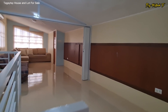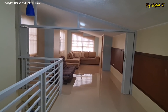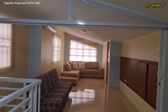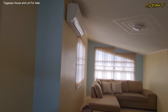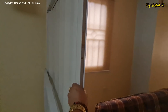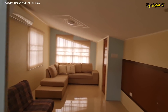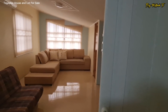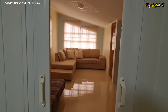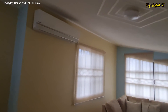You have a space here wherein pwedeng i-convert into a bedroom. Right now, nilagyan na lang ng sofa. And ang maganda dito is you have a partition right here, kaya pwede siyang gawing bedroom. And of course, another partition right here — converted into bedroom. And right now meron kang AC over here.